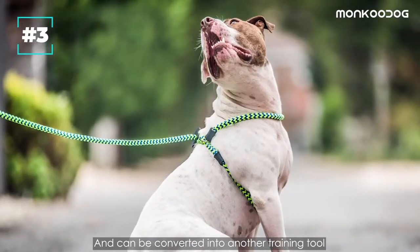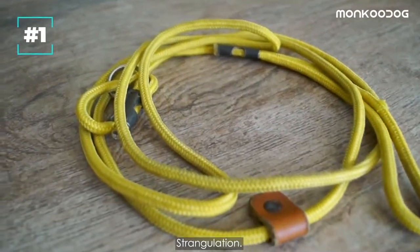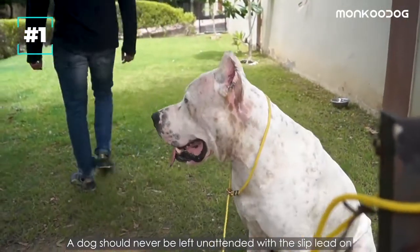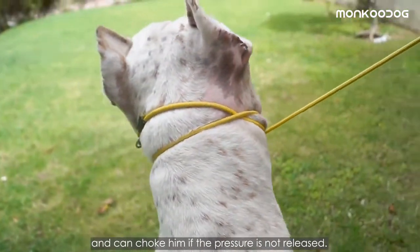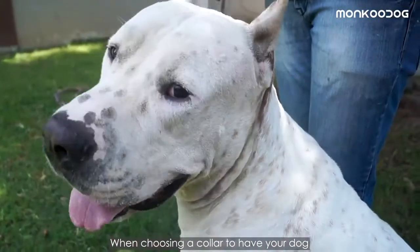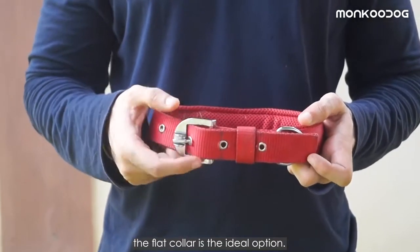It can also be converted into another training tool like a harness. The serious disadvantage of using a slip lead is strangulation — a dog should never be left unattended with the slip lead on, because the lead will tighten continuously on pulling and can choke him if the pressure is not released. When choosing a collar to have your dog walk alongside you without pulling, the flat collar is the ideal option. The rest of the collars are only intended for training purposes.